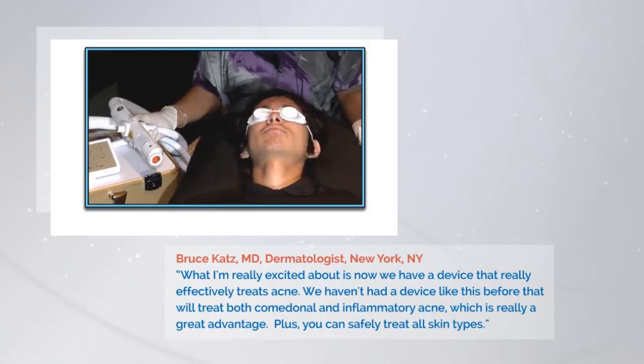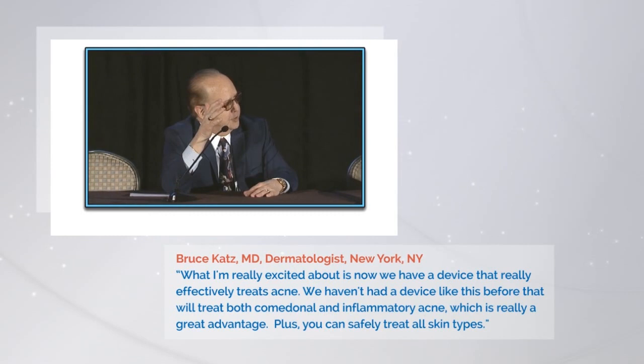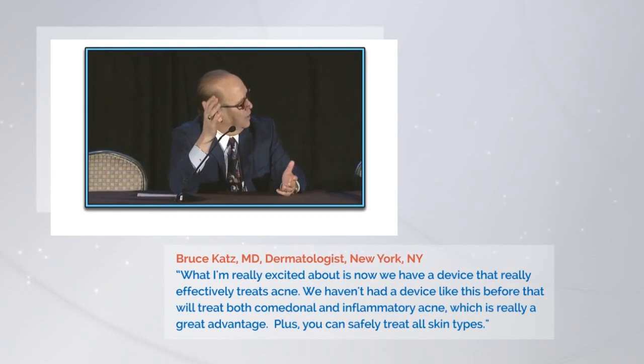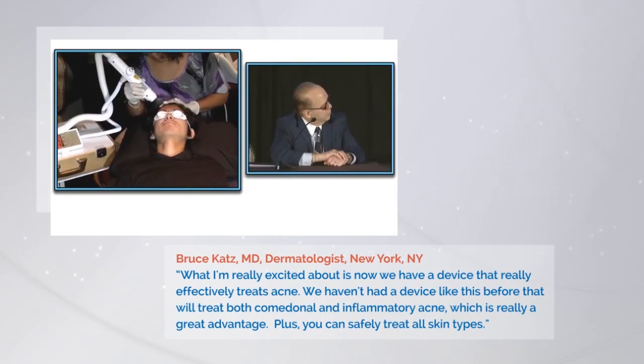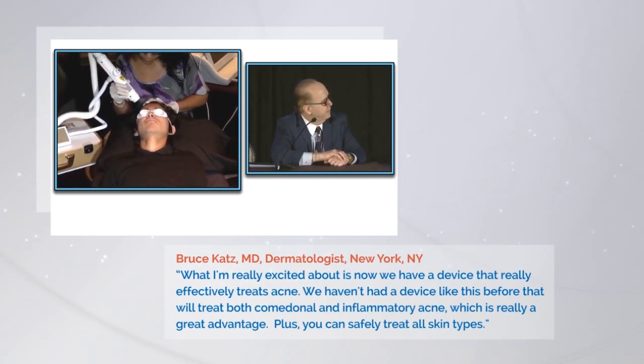What I'm really excited about is the fact that you have a device now that really effectively treats acne. How many technologies have we had like that? Isolates is more comedonal. This seems more inflammatory. This is inflammatory. Yeah, I think that's a nice advantage there.